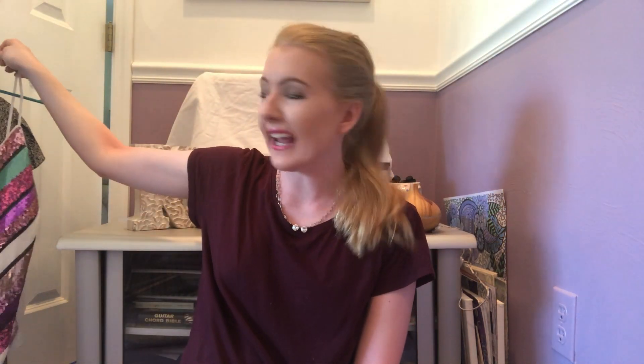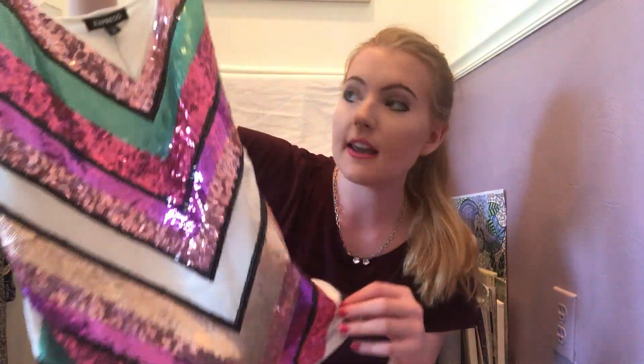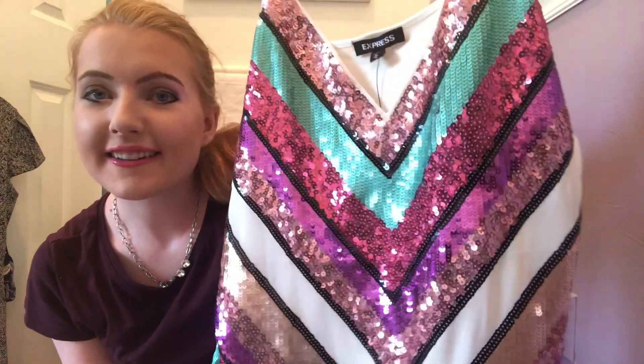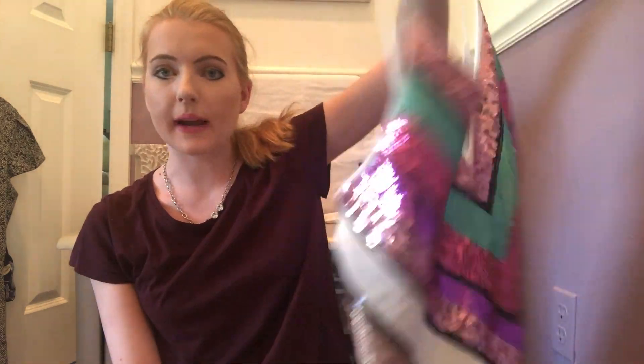Moving on to everything that's hanging up — I picked up this really pretty sparkly cami. I kind of wished I got it in a small, but I tried it on and my mom said it looks fine. I think I can just tuck it in if I want it more form-fitting. This is just gorgeous for the holidays, gorgeous for going out — look how pretty and sparkly it looks on camera. I love all the different colors. I think it will look really great with black jeans or black high-waisted shorts and tights. Once again, this was like $11.99.